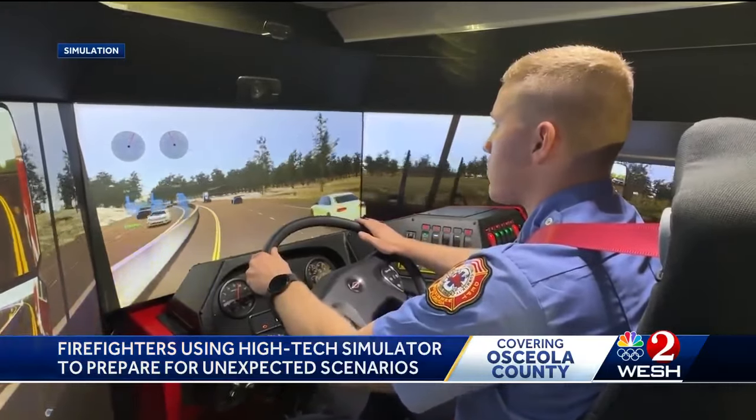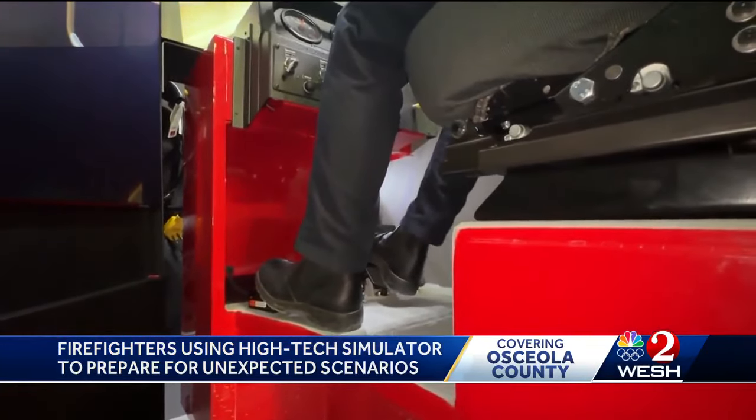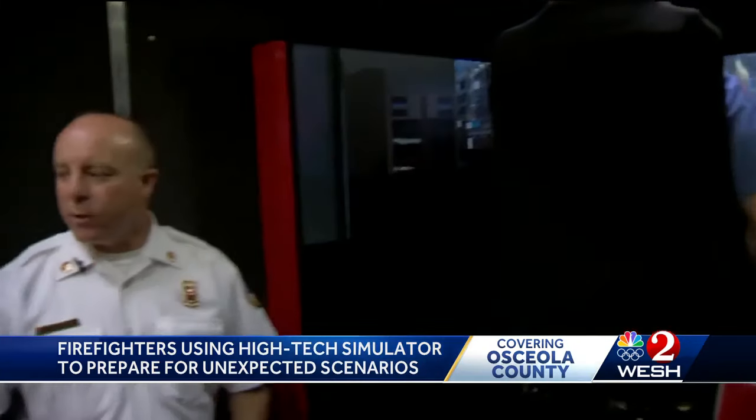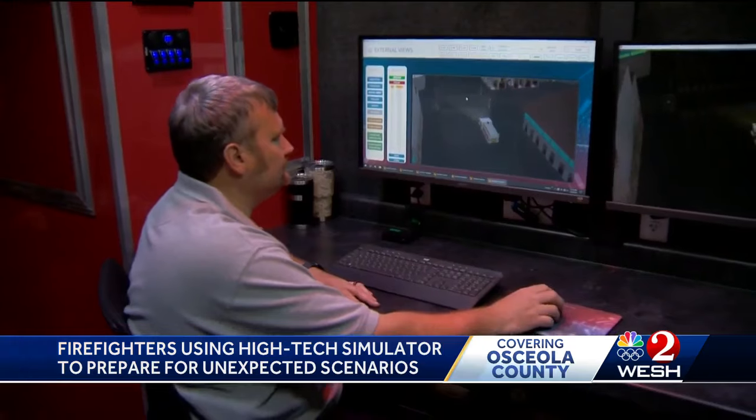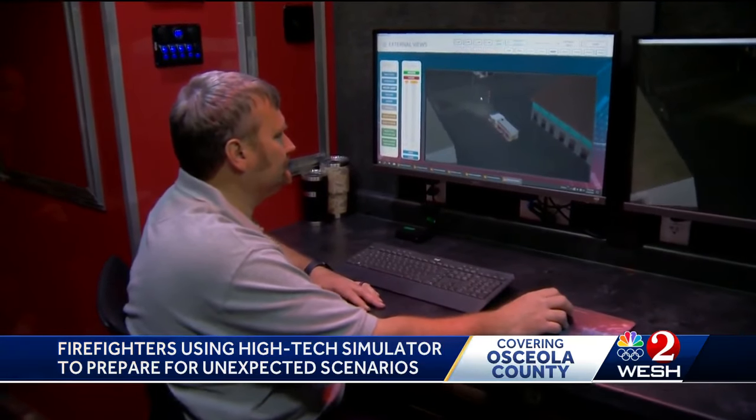It's very authentic to what a real fire engine would look like. Firefighters hop in and take a virtual drive around town. With the instructor sitting over here, what he will do is he will design different scenarios based on the needs of that individual student and his history of driving.